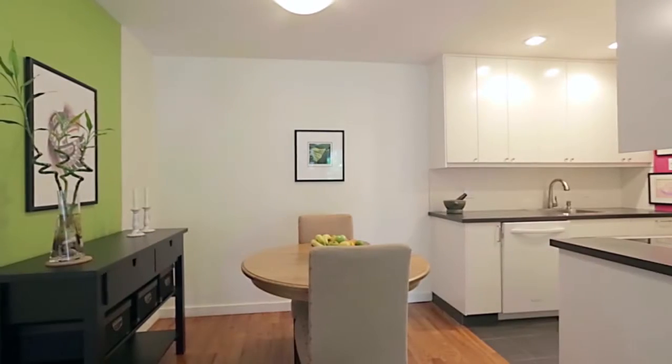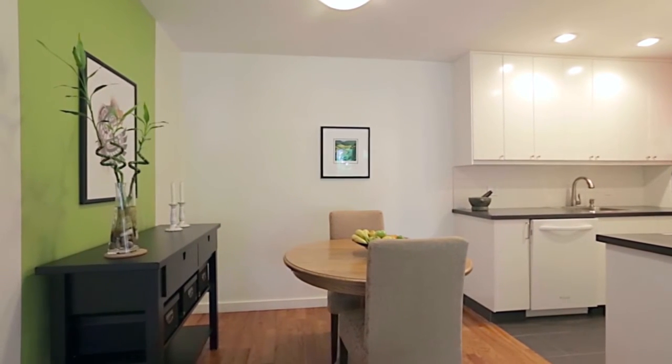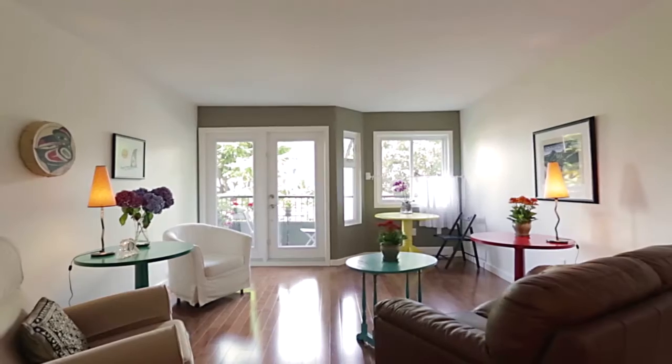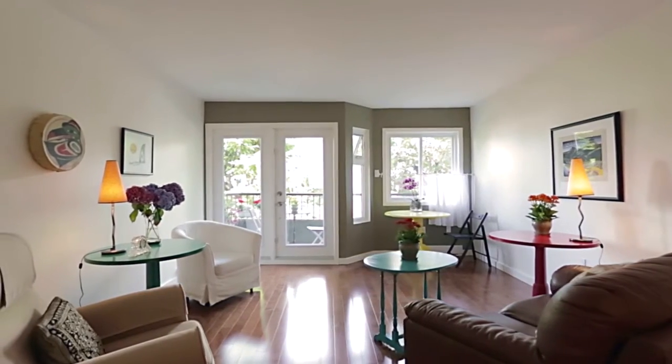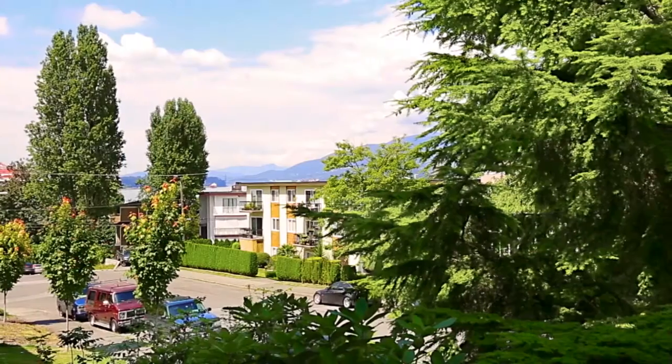The kitchen continues into your dining area, which still features the original hardwood flooring. The dining area opens into your bright living room, with a door out to your balcony, where you can enjoy fabulous views out towards the North Shore Mountains.